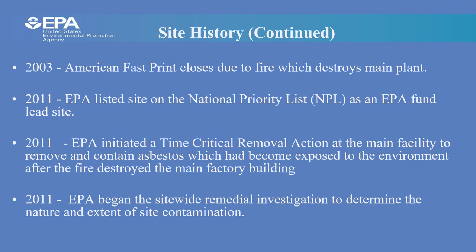The State of South Carolina Department of Health and Environmental Control conducted an expanded site investigation which found contamination at the main facility as well as groundwater contamination. In 2011, the site became final on the EPA National Priority List. EPA is conducting the cleanup as a fund-lead site, meaning the federal government is paying for the cleanup. Shortly after listing, EPA initiated a time-critical removal action at the main facility to remove or contain asbestos that became exposed to the environment after the fire.